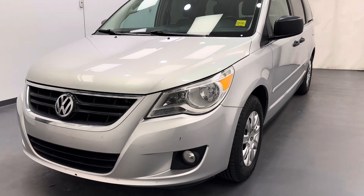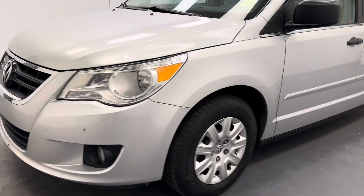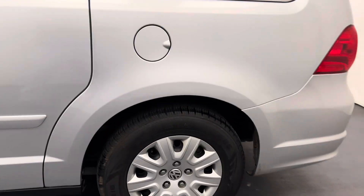Hey guys, today you're checking out stock number 261161, and this is a 2011 Volkswagen Routan Trendline. Our color is silver.